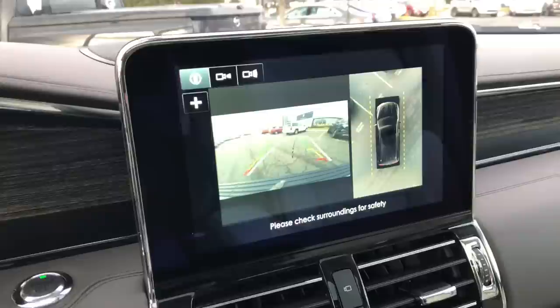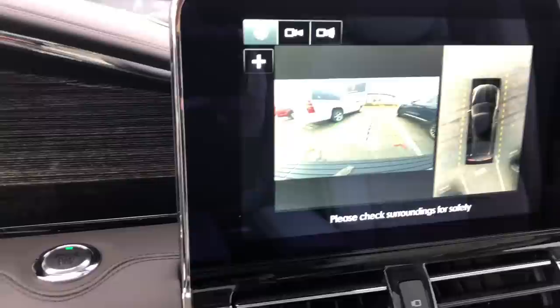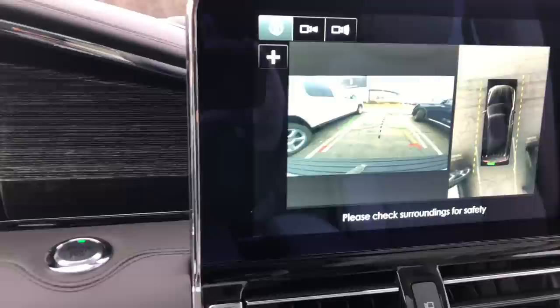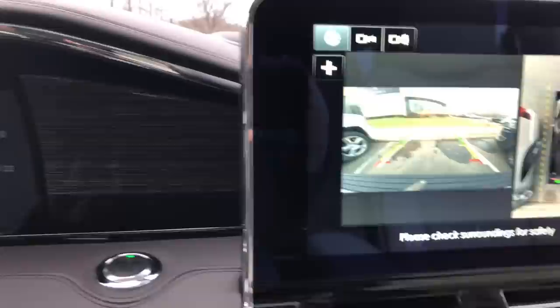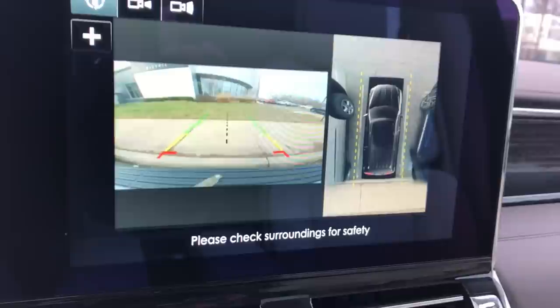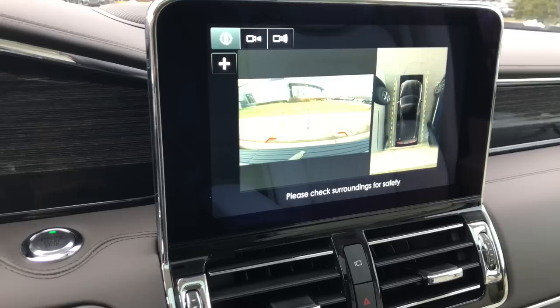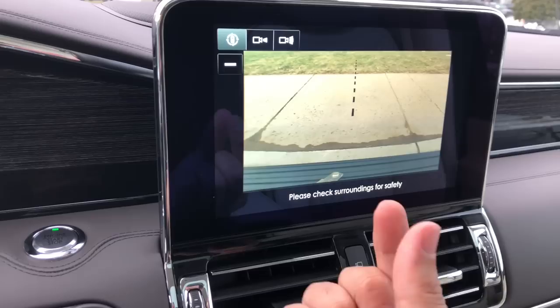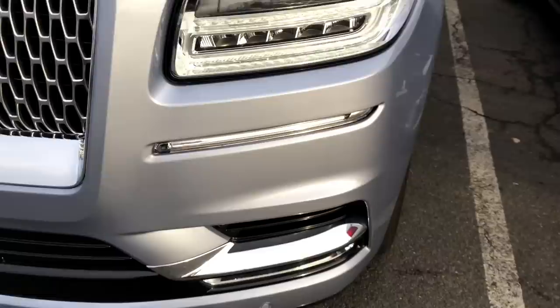Now putting it into reverse to show the 360-degree camera. Backing up, it shows me exactly where I am — I line up the lines with the lines on the road and check all my mirrors. This bird's-eye view with the 360 camera is very nice and is one of the options on this trim. You can turn the wheel and see that you're exactly perpendicular to the curb behind you, then park perfectly. You can press buttons on this responsive screen to switch camera modes and zoom in to see precisely how close you are to a curb or pole.